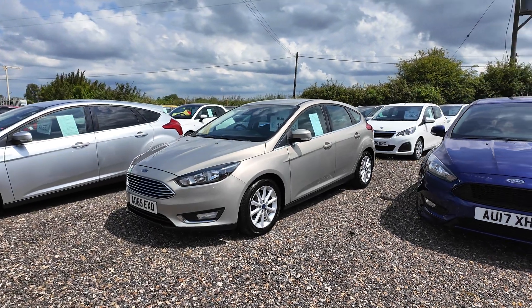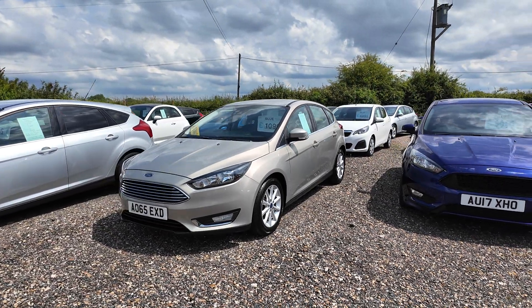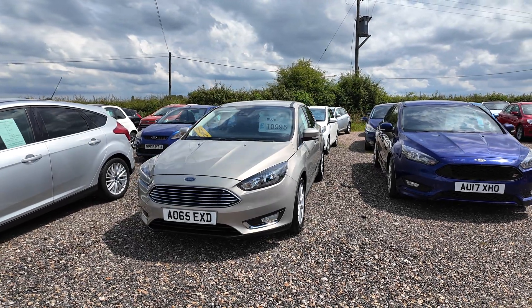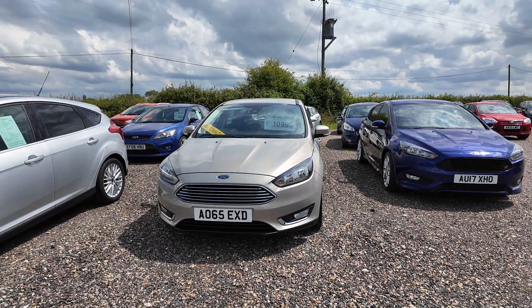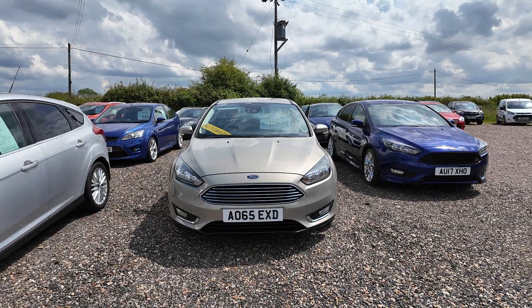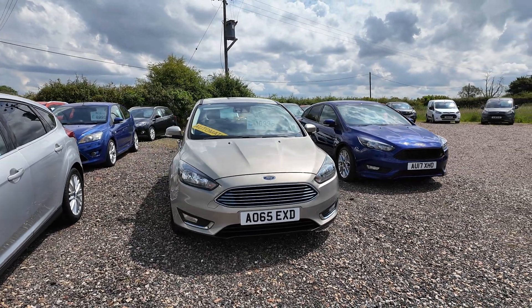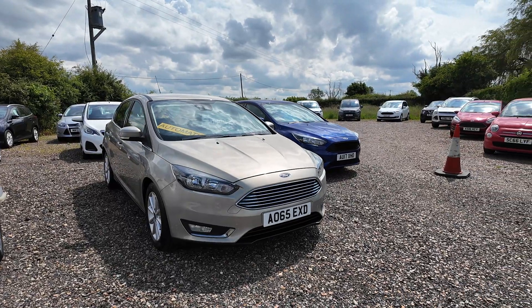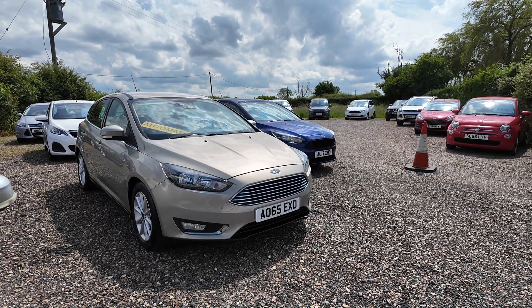We've got something a little bit unique here - a Ford Focus 1.6 Titanium automatic. This vehicle has only done 35,000 miles and is a one-owner vehicle. The person who owned it had it serviced every year at a main dealer, so it's got a full Ford service history including a very recent cam belt change, again at a Ford main dealer.